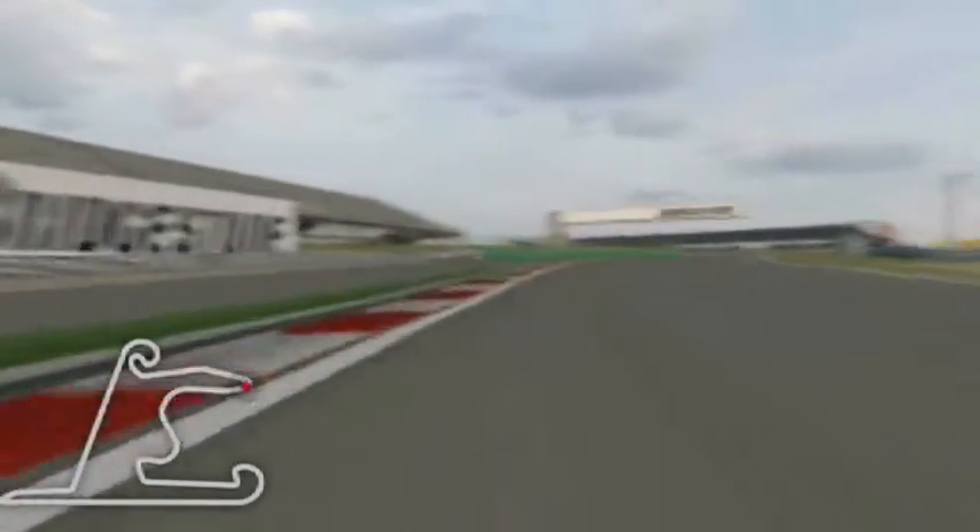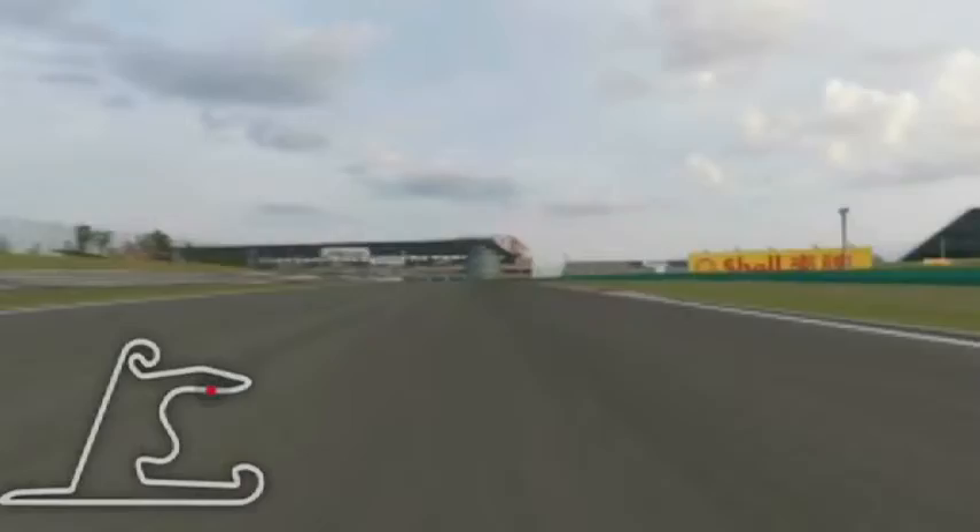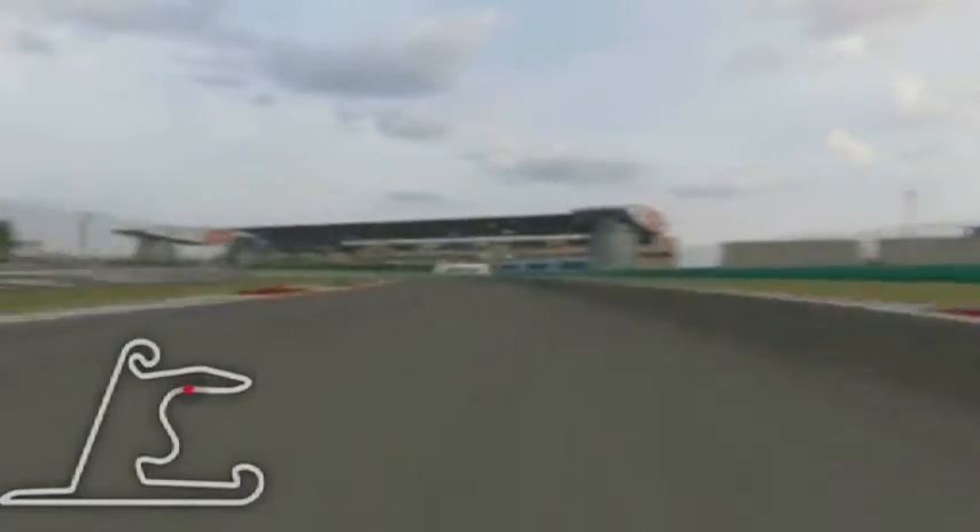Approaching the right-hander apex. The apex is very important and it's a very tight hairpin with second gear and we go up to sixth gear.